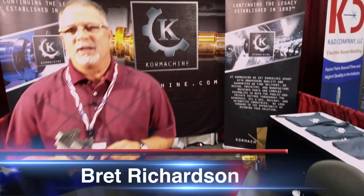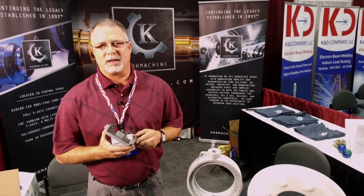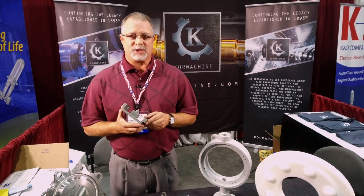Hello, my name is Brett Richardson. I'm with Core Machine Shop located in Central Texas. We specialize in high quality machine work. Our machine shop is an 11,000 square foot facility, and we employ around 20 machinists.